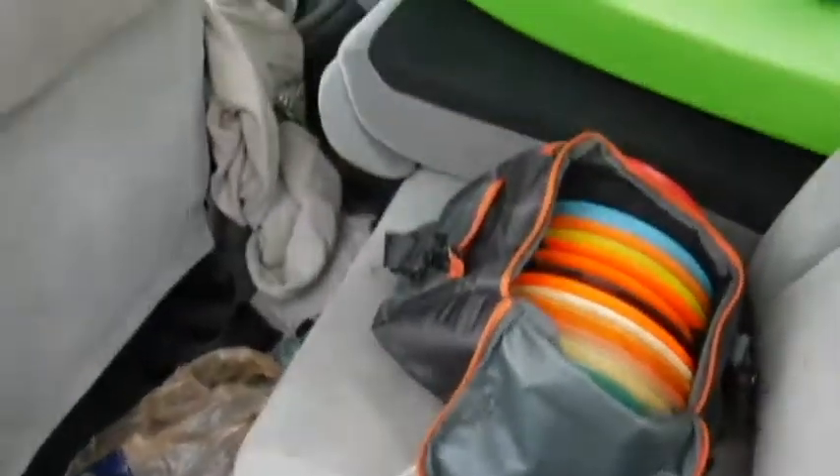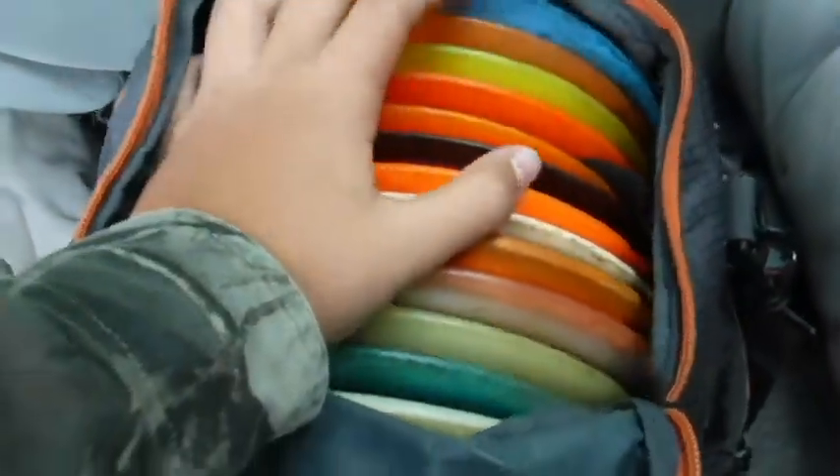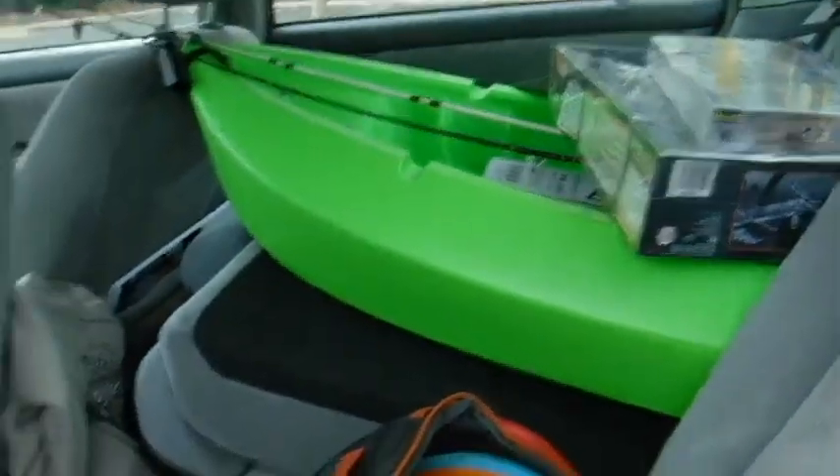All right guys, we came from the flea market — we went to two of them. Now we're going to play disc golf and we're going to play against Baja and Gabriel. Let's see what we do — please vote for me so we can win this game. Here's a little sneak peek of what we got.